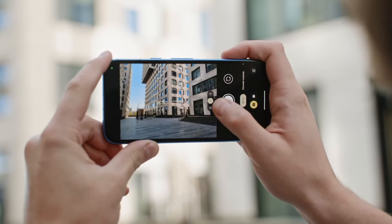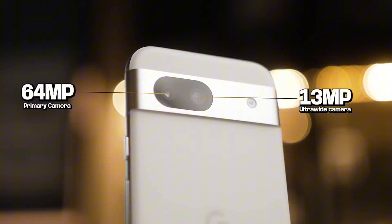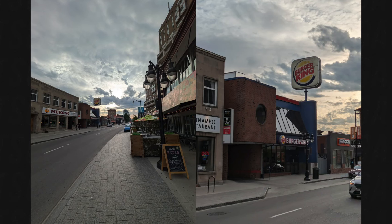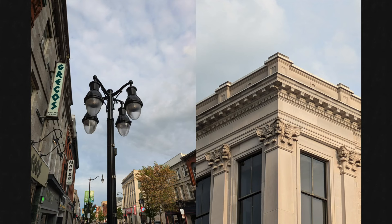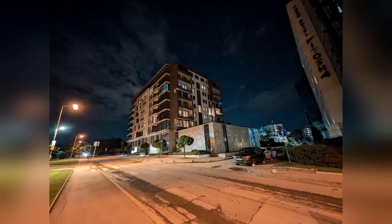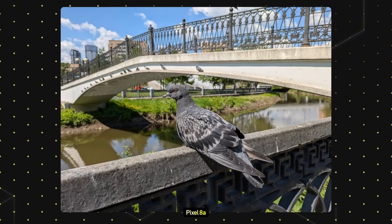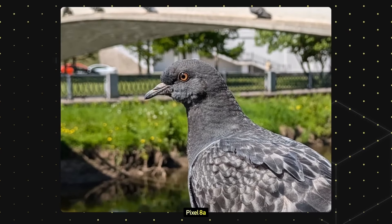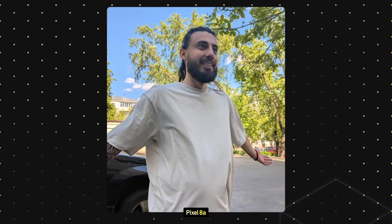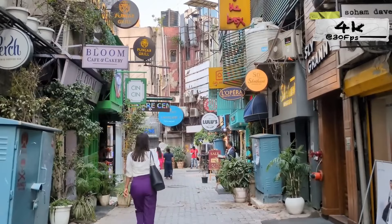The Pixel 8a's camera system is a highlight. The 64-megapixel primary sensor captures impressive detail, dynamic range, and accurate colors. Low-light photography is particularly strong thanks to Google's computational photography. The ultra-wide lens, while serviceable, doesn't match the quality of the main sensor. Portrait mode shots are generally good, but edge detection can sometimes be inconsistent. You can record 4K video at 30fps.